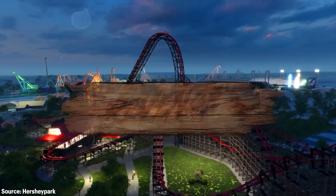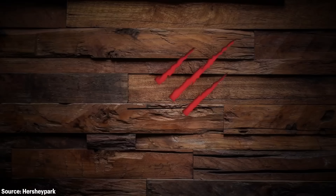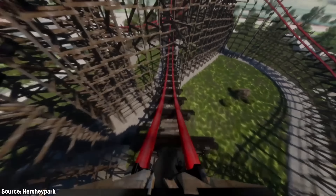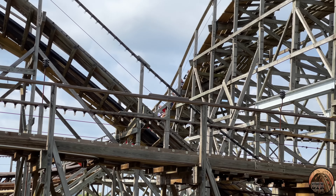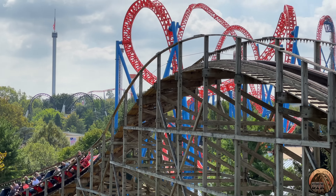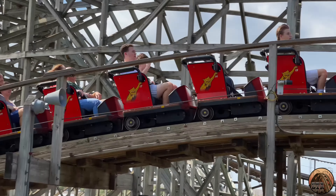Later this year, the rollercoaster gods will bless us with Wildcat's Revenge, an all-new rollercoaster set to open this summer at Hershey Park. It's essentially all-new, but it uses a majority of the former concrete footings and a good amount of the wooden superstructure from Wildcat, which was a former wooden rollercoaster built by Great Coasters International, or GCI, in 1996.